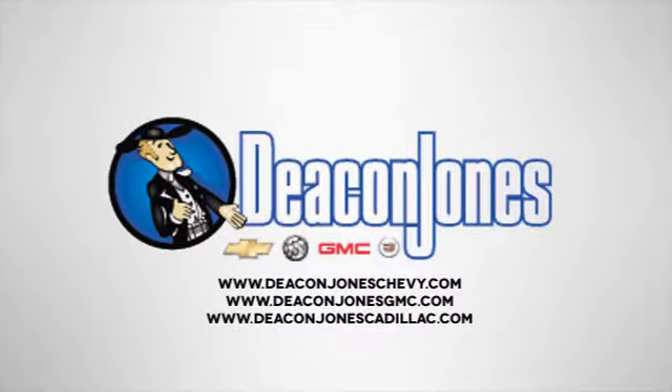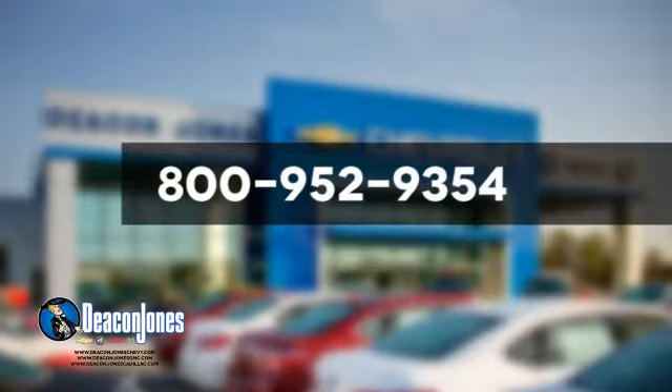Speakin' Deacon, are you speakin' Deacon? Visit Deacon Jones Chevrolet Buick GMC Cadillac today. Give us a call at 800-952-9354.